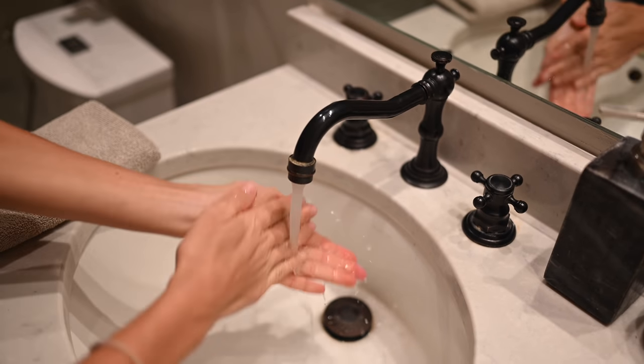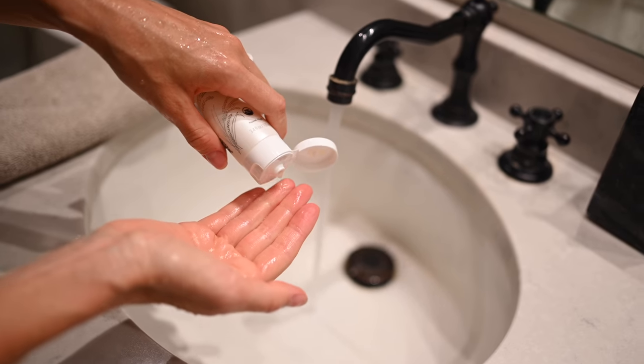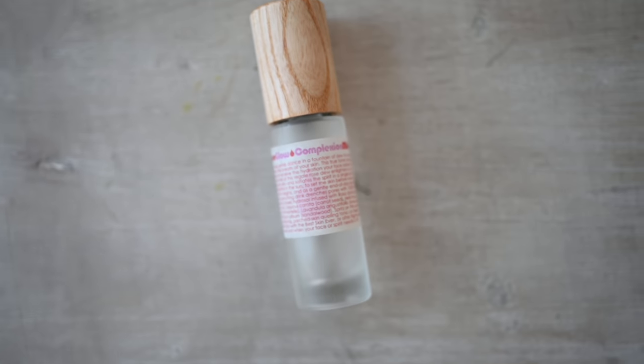I will link all of these products below along with any discount codes. Here I sit with a totally blank slate — I just washed my face with my favorite cleanser from 100% Pure: the Fermented Rice Water Cleanser. I love it because it's USDA organic and it doesn't overly dry your skin out. A lot of cleansers leave your skin feeling really tight; this one doesn't do that for me.